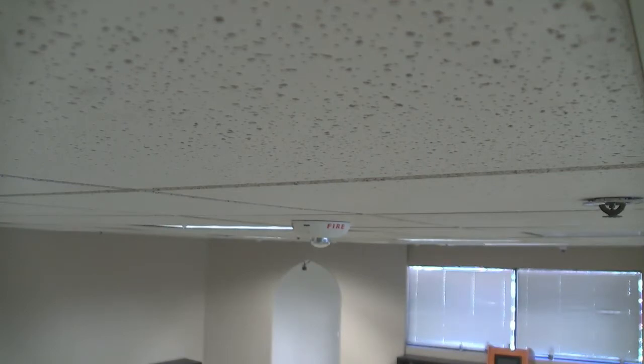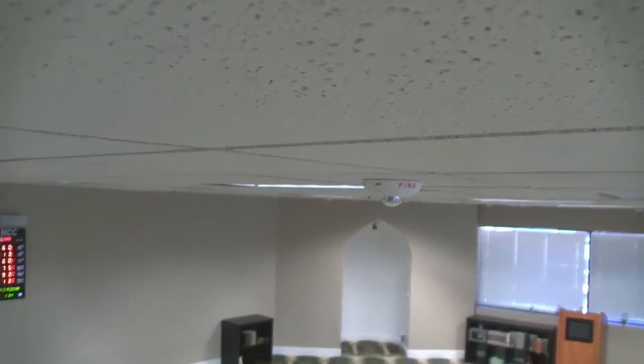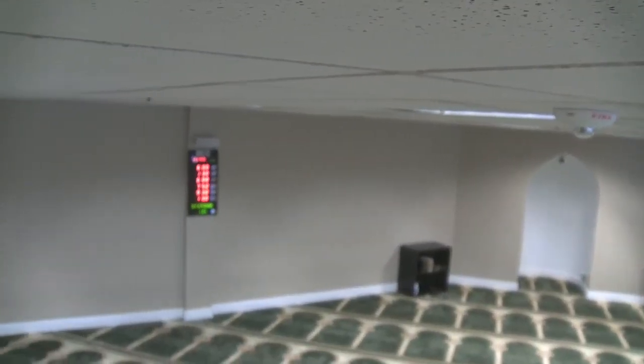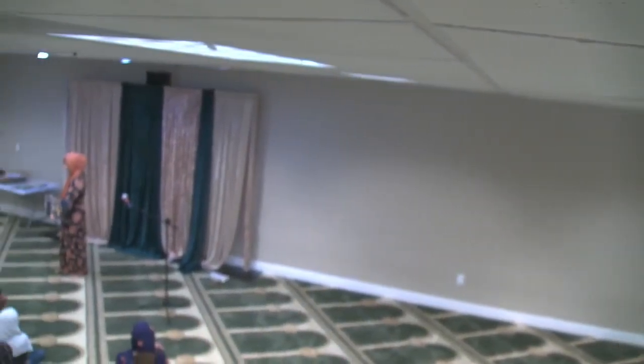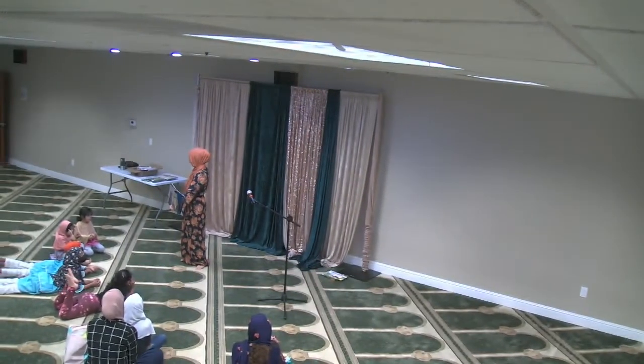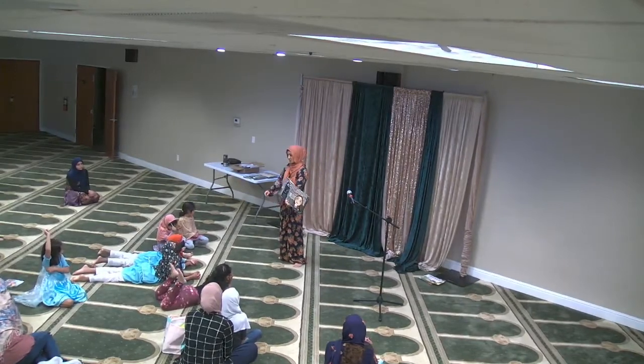So much beauty in the shapes that I see adds to my faith in the world around me. And if you look in this room, you can see all kinds of different shapes too, right?